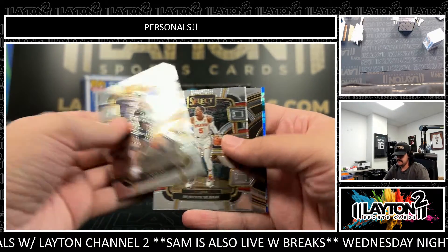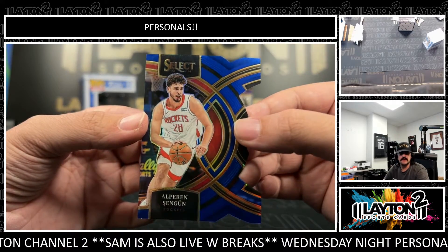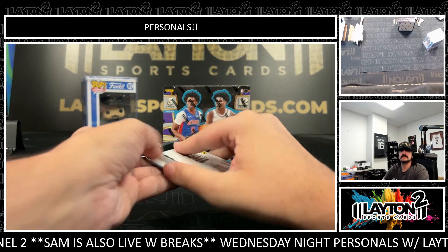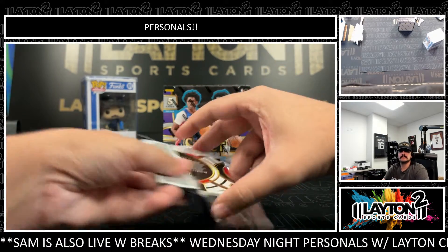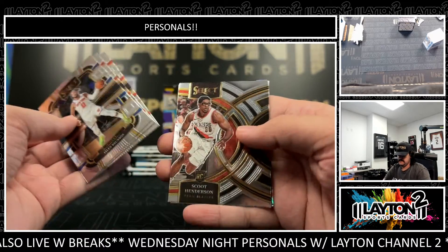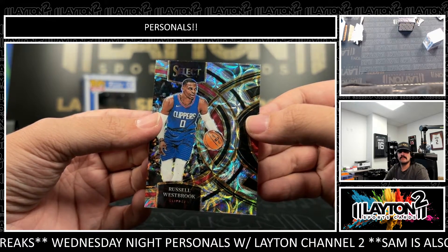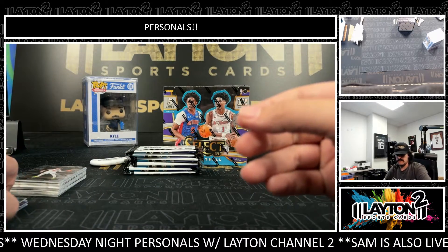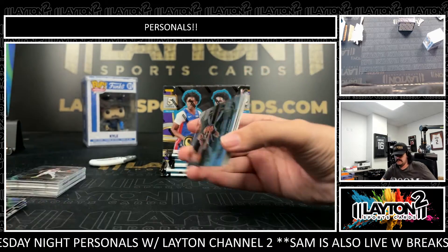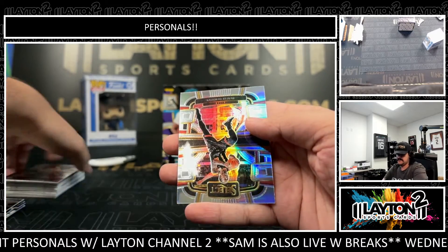Brandon Miller rookie. And blue is Shen Goon — that will be numbered to 249 on the blue die cut. I'll bring that Shen Goon. Russell Westbrook on the scope.